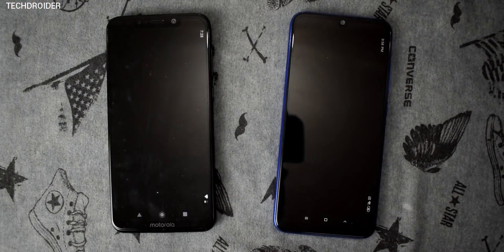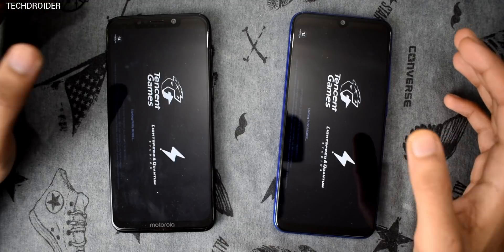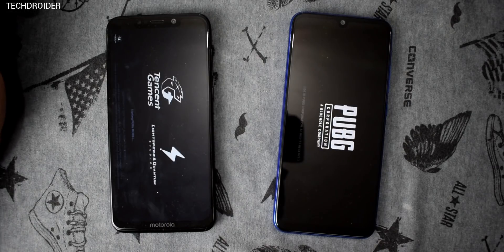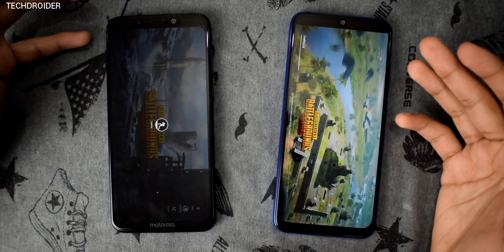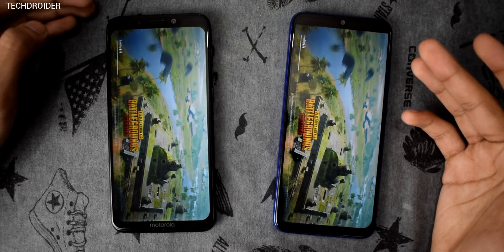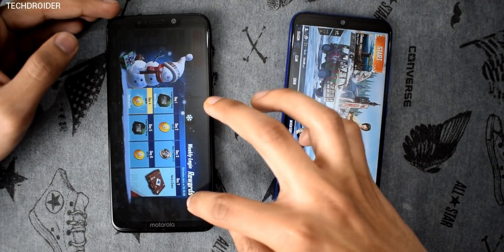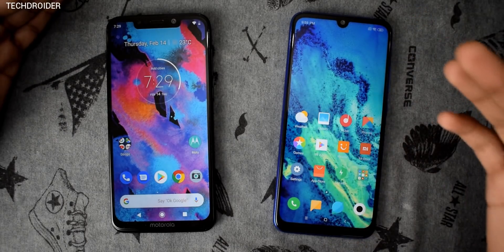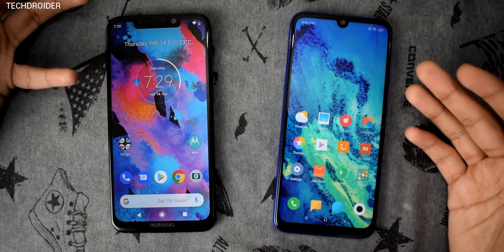Opening PUBG — the splash screen appears first on the Motorola One Power. With Snapdragon 660, it's of course the fastest right now compared to the 636, and that was expected. But there's a minute difference in day-to-day usage — you just can't really compare the 636 vs 660 that dramatically. Both are amazing phones. If you want better performance, get the Redmi Note 7. If you want better battery life with stock Android, the Motorola One Power is for you.